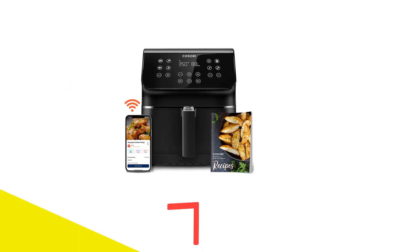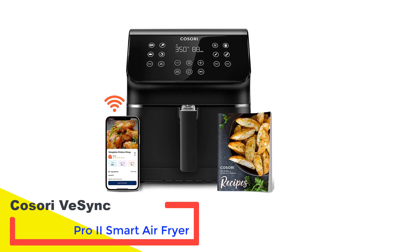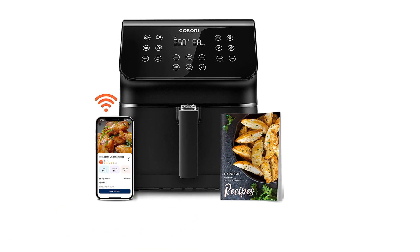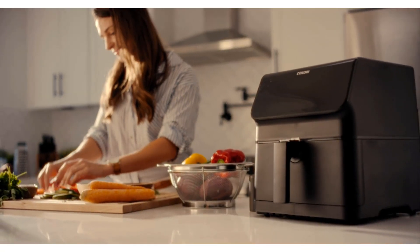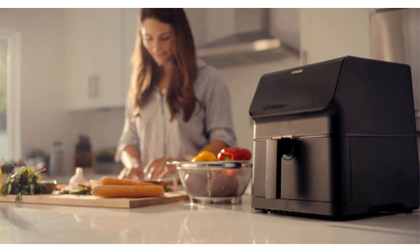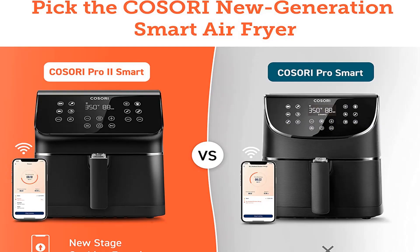Number 1: KOSORI VE SYNC PRO 2 Smart Air Fryer. The KOSORI VE SYNC PRO 2 is an upgraded version of the KOSORI PRO, which we previously tested, with one major difference: a highly functional app. This means you can control the settings, look up recipes, and monitor cooking all from your phone.